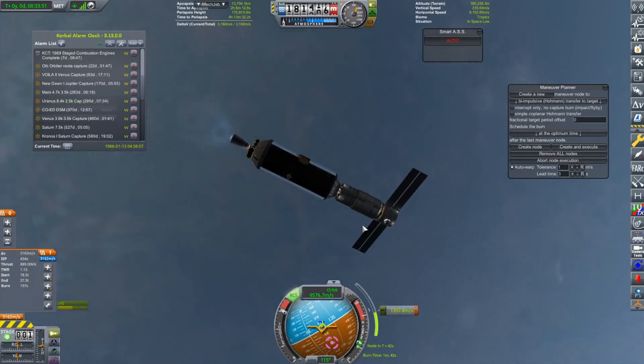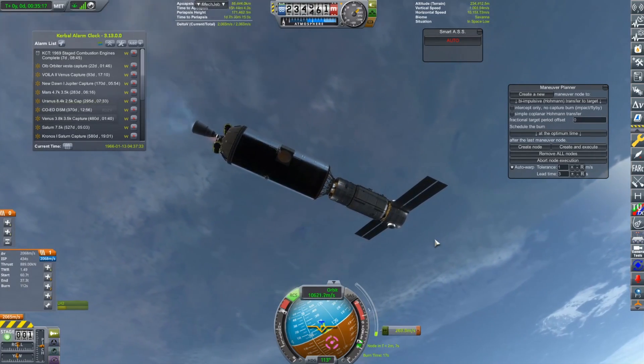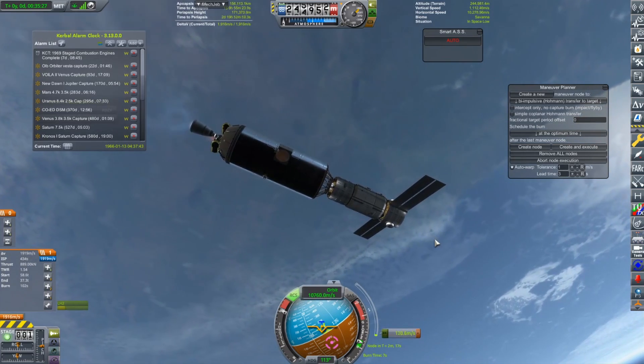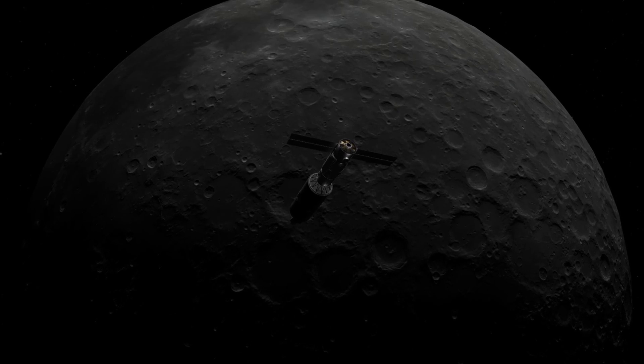Anyway, we got to orbit fine. I remembered to deploy the solar panels so we would have power for our journey, and now we have lit up that LR87 LH2 vacuum engine to perform our Translunar Injection. I did speak a little bit about this in the last episode — we are going to make full use out of that engine.